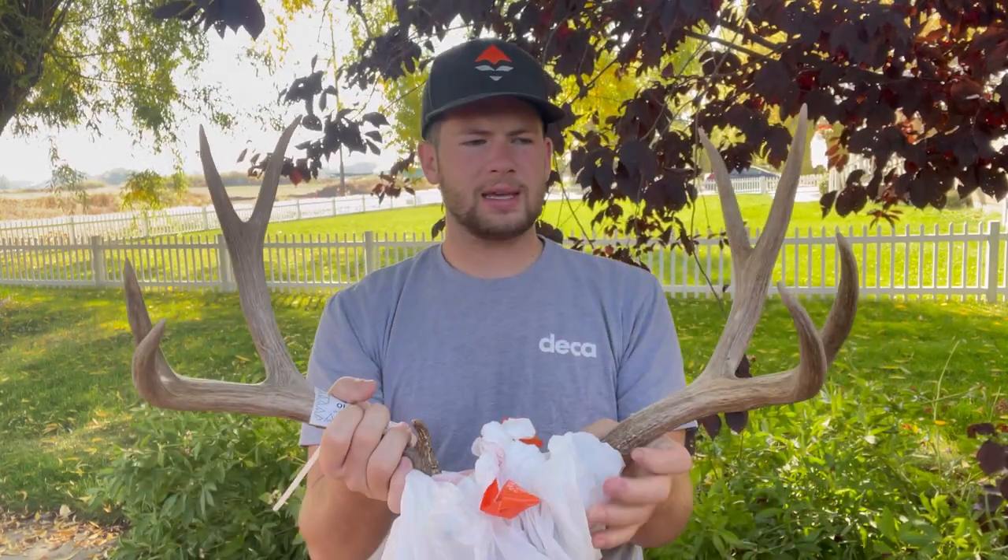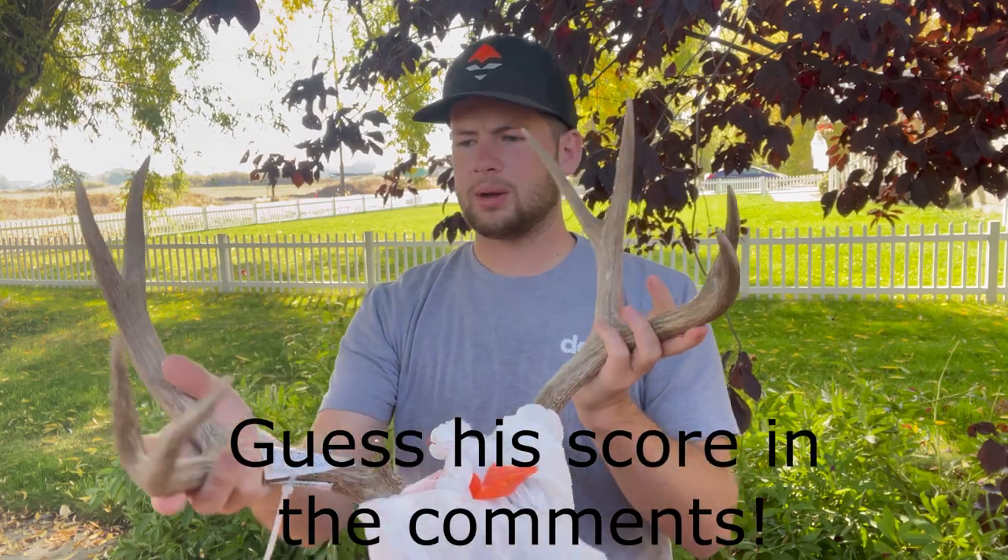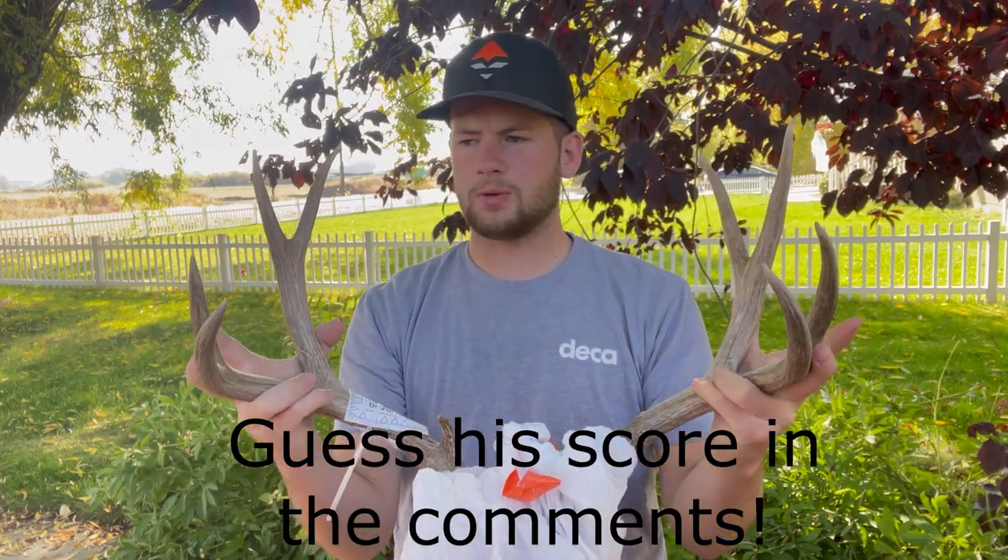He's about, I wanna say like, 16 to 18 wide. Just a solid four point. Can't complain with him at all. He's got pretty matching forks up front. Super excited about him.